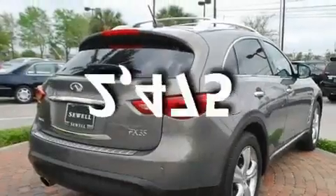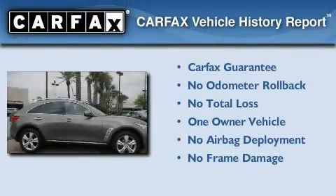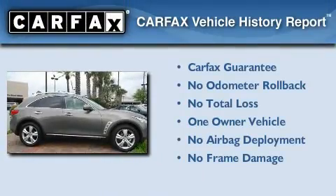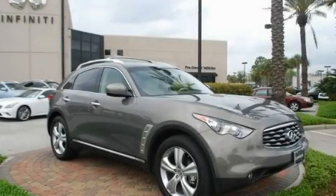This vehicle has fewer than 3,000 miles on the odometer. This Infiniti has had only one owner, and it qualifies for the Carfax Buyback Guarantee. Contact us today to arrange your test drive.